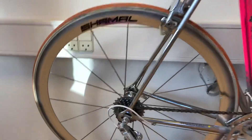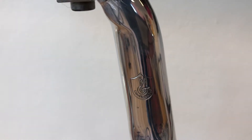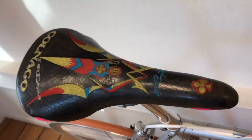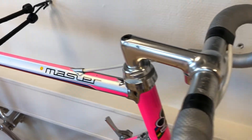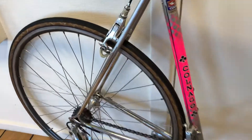I have put some Shimada wheels on it, and a C Record seatpost, first generation. The saddle is a little bit too new for this bike, but I think it is nice. The wheel is also a little bit too new, but it doesn't matter because I have one more.